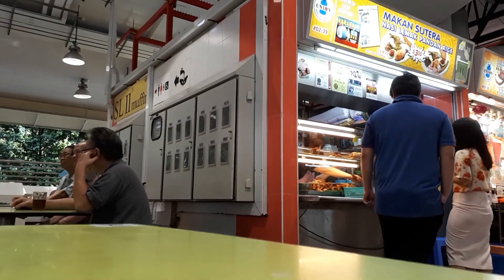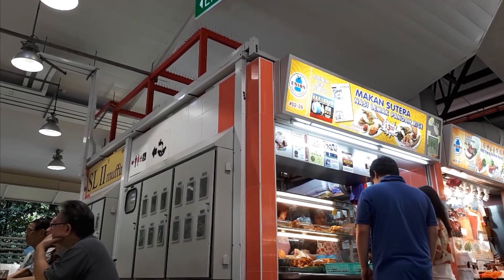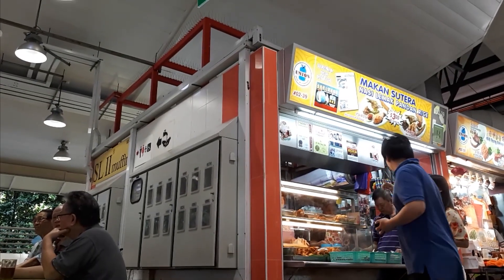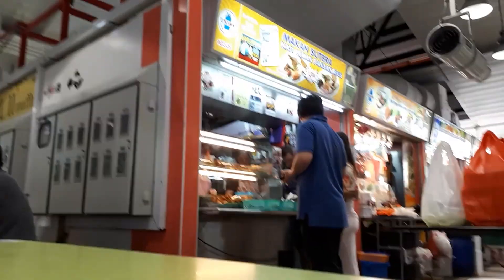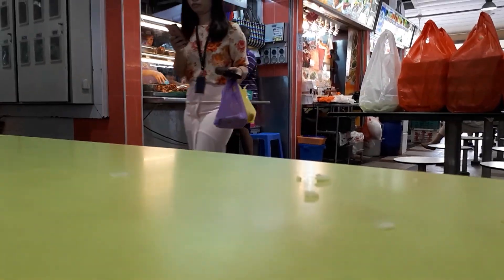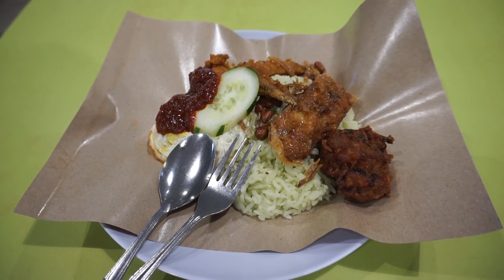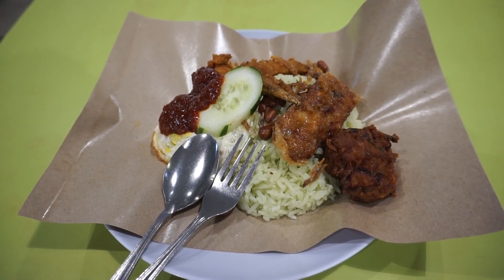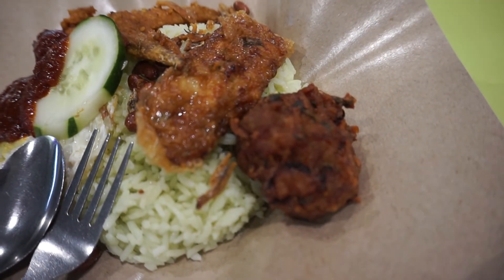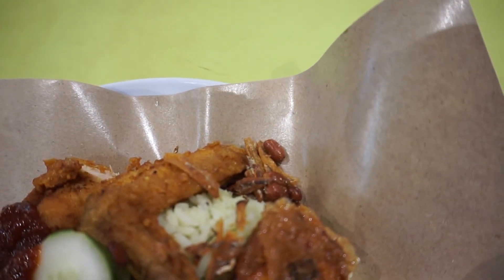Next up is Makan Sutra Nasi Lemak Pandan Rice. This is one of three Nasi Lemak stores at this food centre, and all three do very well. They open for breakfast and sell out during lunch time — if you come during lunch time, they could be sold out. They also get a lot of takeaway orders, which is one of the reasons the items are well sought after. The rice is a bit greenish in colour and does have a pandan leaf taste and smell.